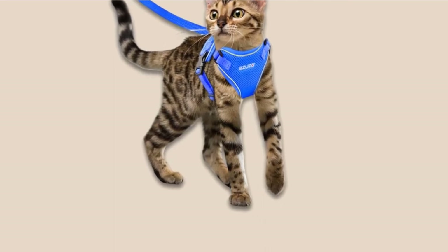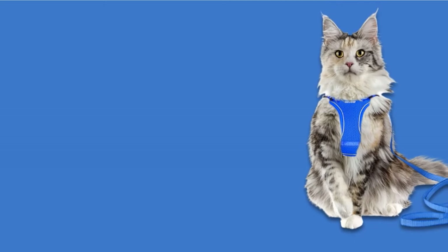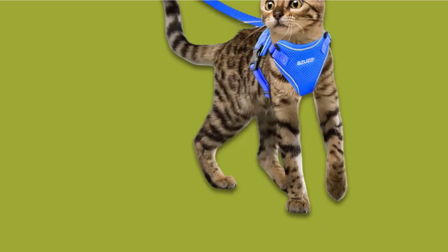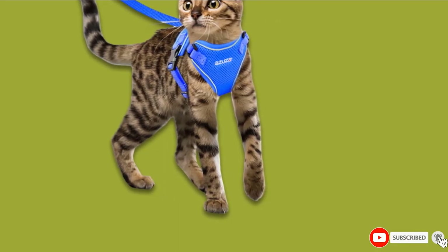This option is only escape-proof when properly fitted, and cats that are too small or too big might find it easy to break free. The Azusa Harness only comes in extra small or small and is unsuitable for medium or large cat breeds.